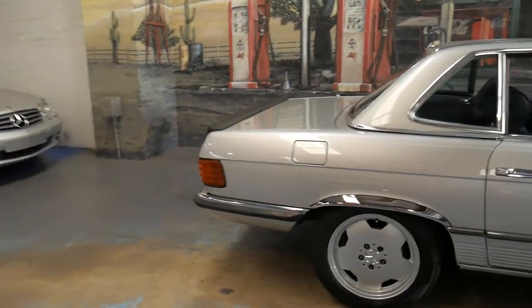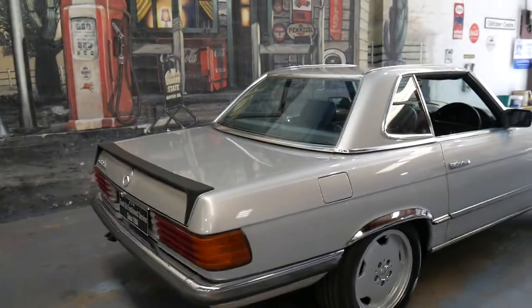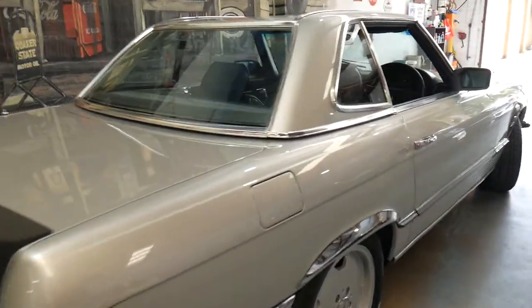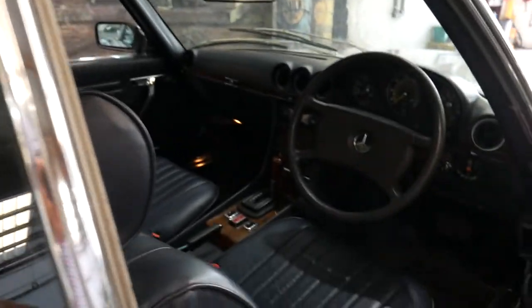Obviously it's a convertible — you've seen the photos of the car with the roof on and off. It has a blue soft top, but the car is in particularly good condition. It's one of the best 107 series I've seen in a long, long time.